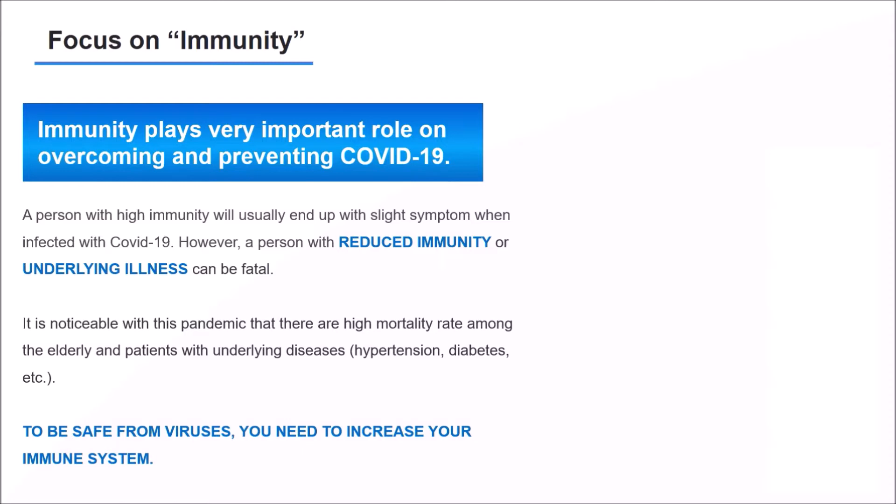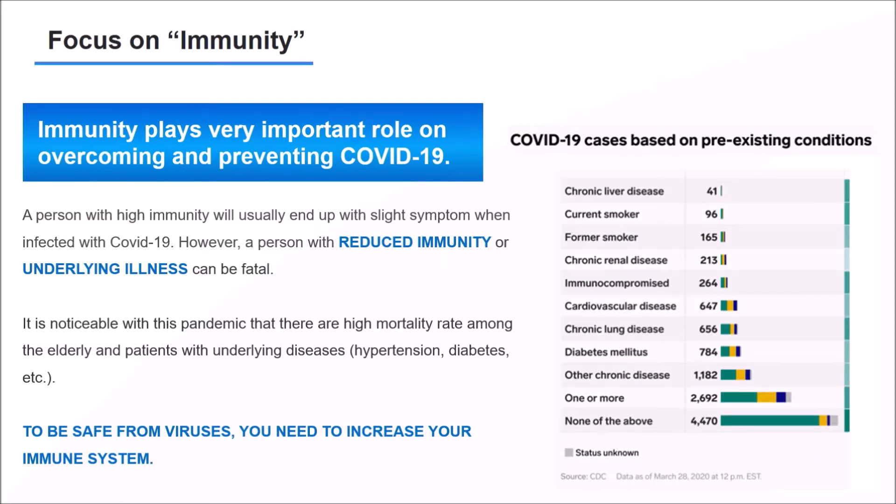Data from the CDC in early 2020 show that patients with low immunity — mainly cardiovascular diseases, diabetes, and other chronic diseases — have a high rate of infection with COVID-19. To be safe from viruses, you need to increase your immune system.